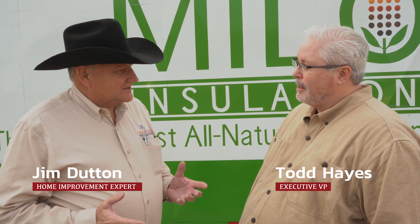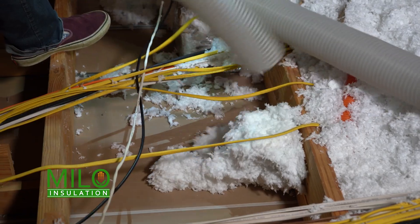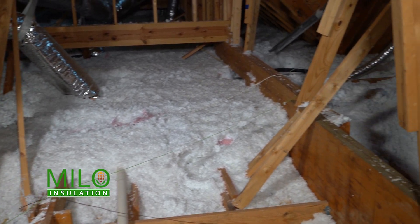We're out on a job site today. What exactly are you doing on this house? On this house, what we're doing is a removal and replace. Part of the reason why we are doing the removal on this one is the homeowner has some allergy problems. A lot of people don't realize that the attic is the primary source of dust and allergens coming into the home.